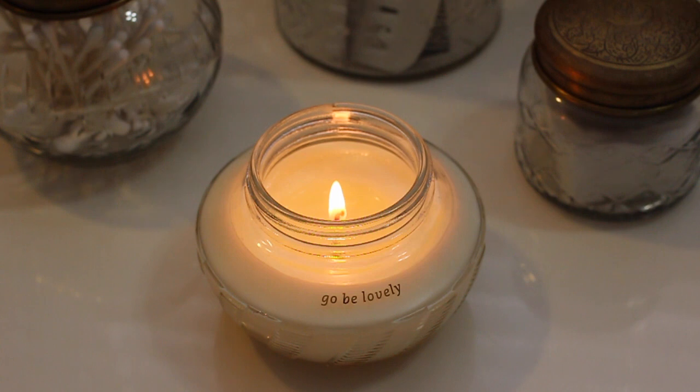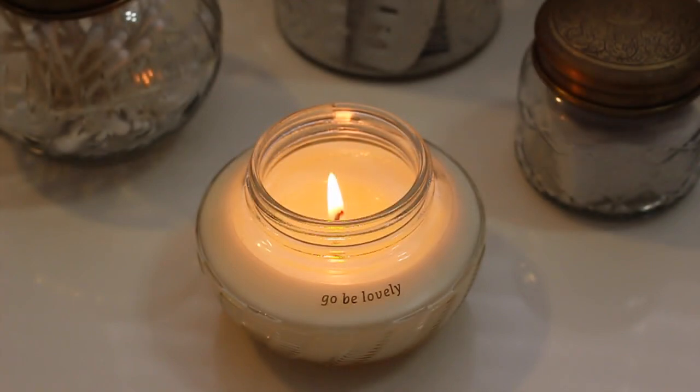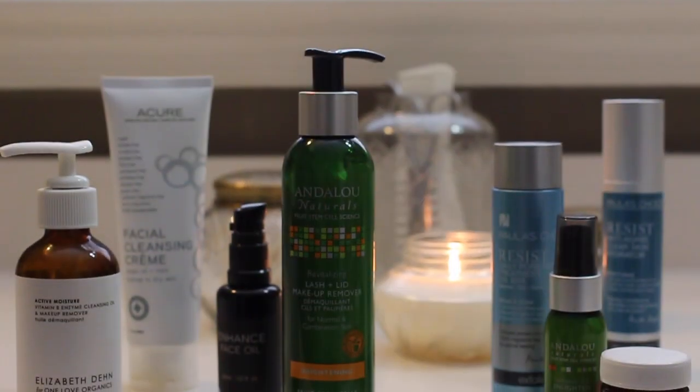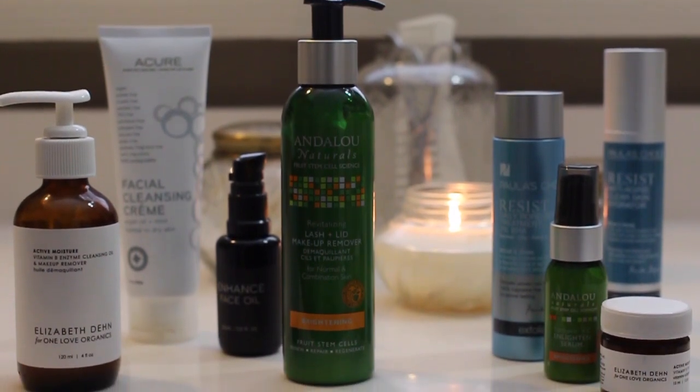Last month I showed you my morning skincare routine, so today I'm going to show you what I do in the evening. My skin type is very oily in my T-zone, but underneath my eyes and on the top of my cheeks it can get pretty dry. I also struggle with acne and have fairly sensitive skin.